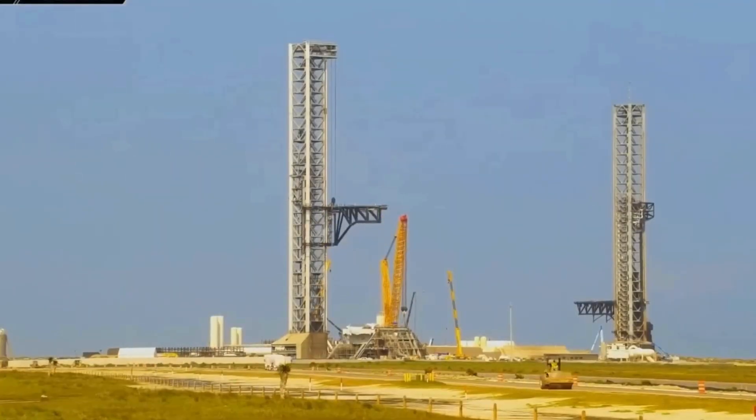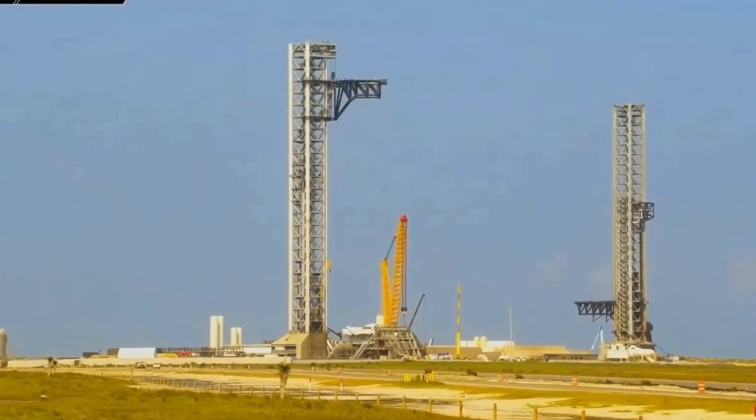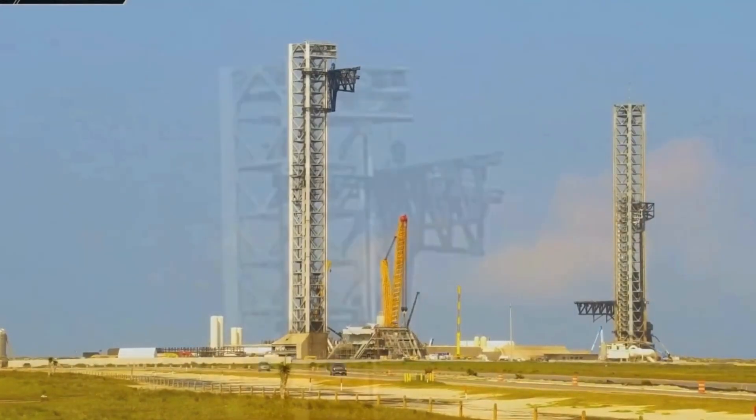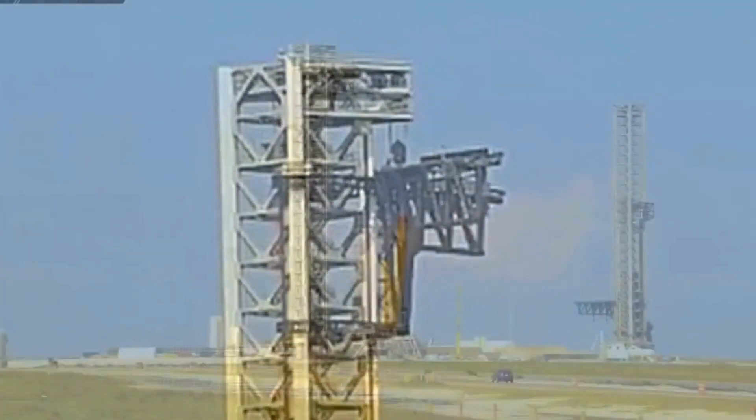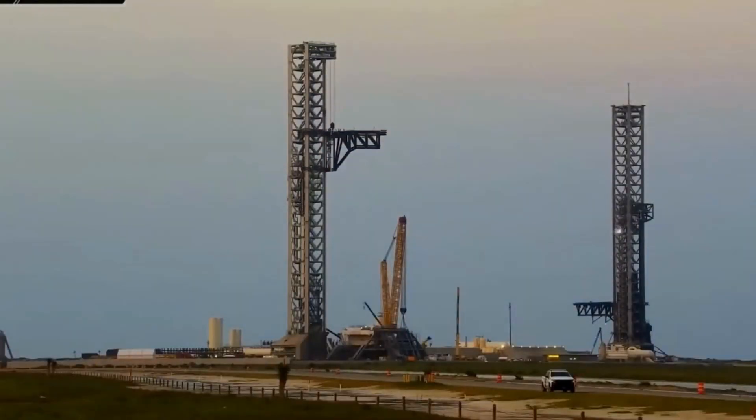Speaking of Pad B — or well, the second pad — SpaceX Communications' Dan Hewitt dropped a bombshell the other day, saying quote: "So here we go, it's Pad B, it's not Pad B, it's always been Pad B."